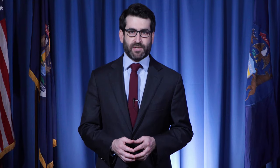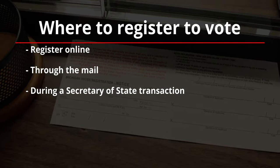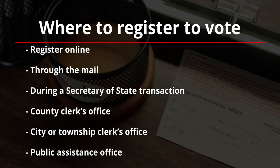So how do you register to vote? There are a lot of options. You can register online, through the mail, during a Secretary of State transaction, at a County Clerk's office, at a City or Township Clerk's office, and at a Public Assistance office.